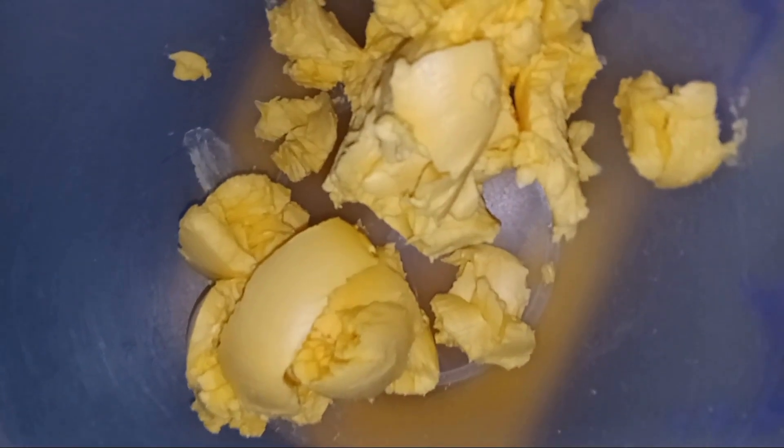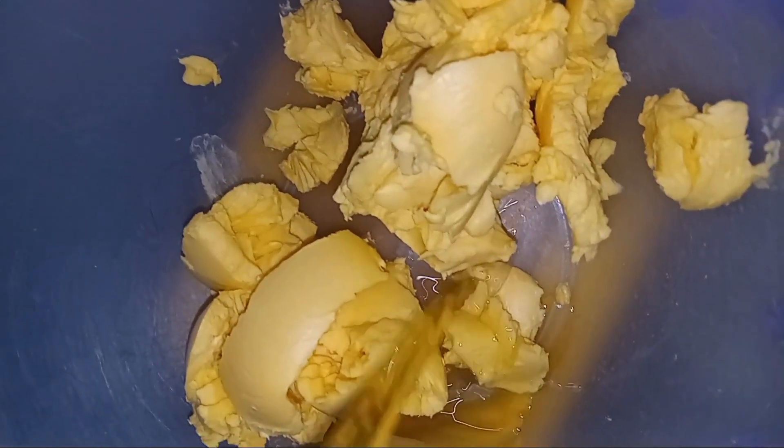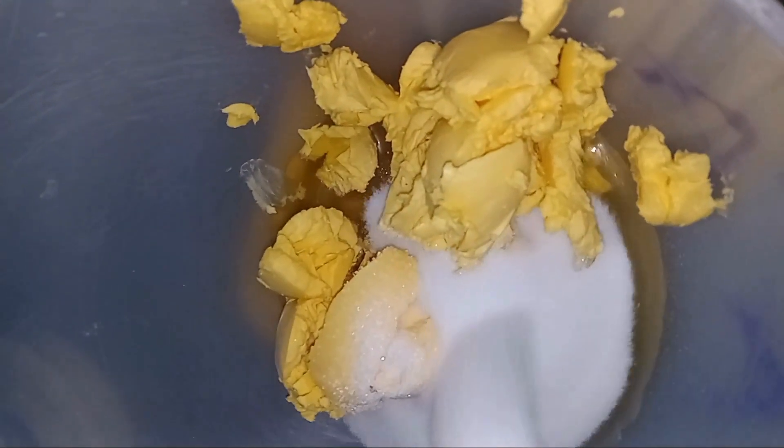Let's get started. Scoop the butter into a mixing bowl, add in the oil and then the sugar. With the aid of a hand mixer, combine everything together.